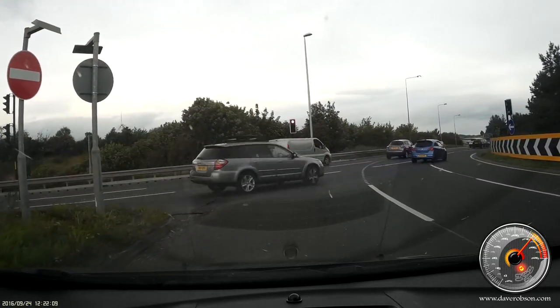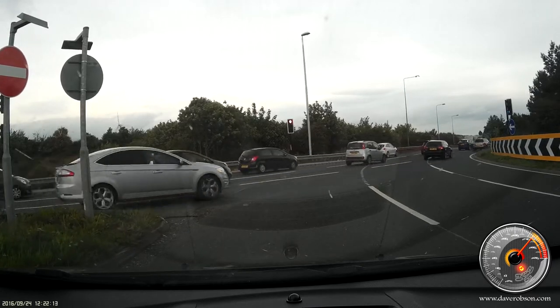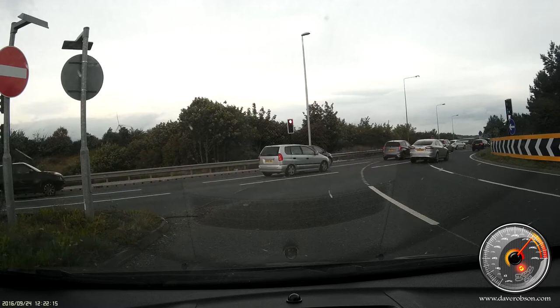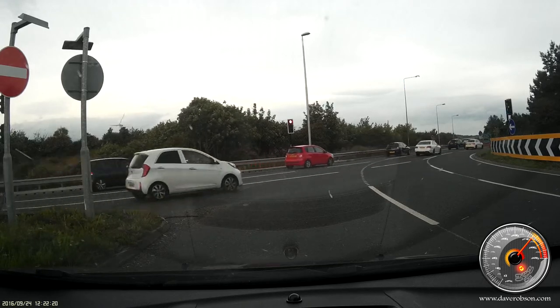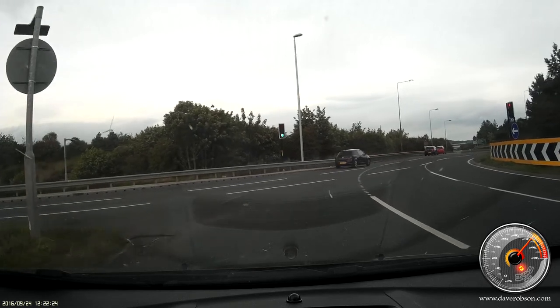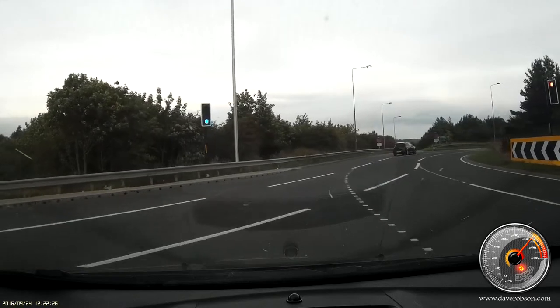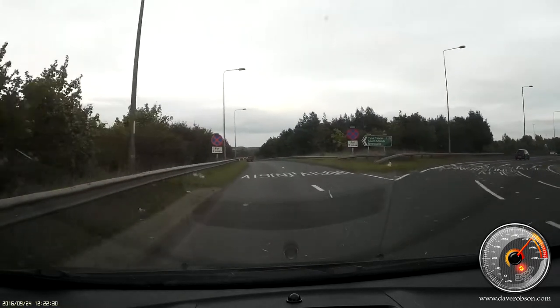So it's the right-hand lane on approach, moves into the middle, and spirals across to the left to exit for the A19 North. Keep an eye on the lights — there are one or two different ones. As you can see, it's just changing now. It's a case of keeping the left-hand signal on and exit as you would do.